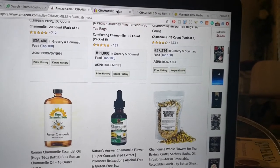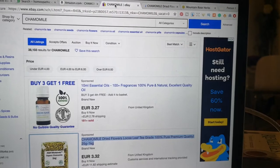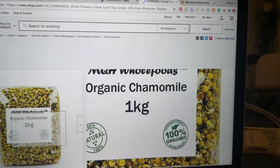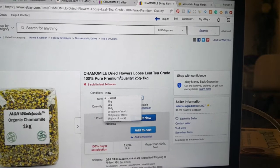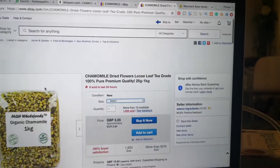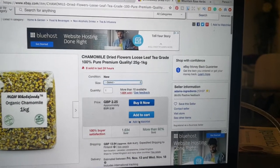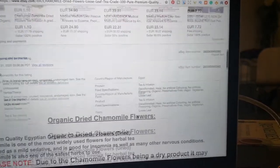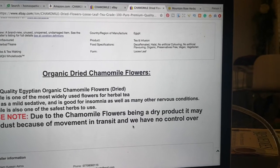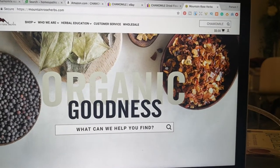I also use Amazon when I don't find what I'm looking for on iHerb — just write what you need and you'll find a range of really good products, even in bulk, with good reviews. eBay also has a really good selection. I found this wonderful organic chamomile, one kilo, from a shop with 99.6% positive reviews, which is really important when purchasing herbs and spices.